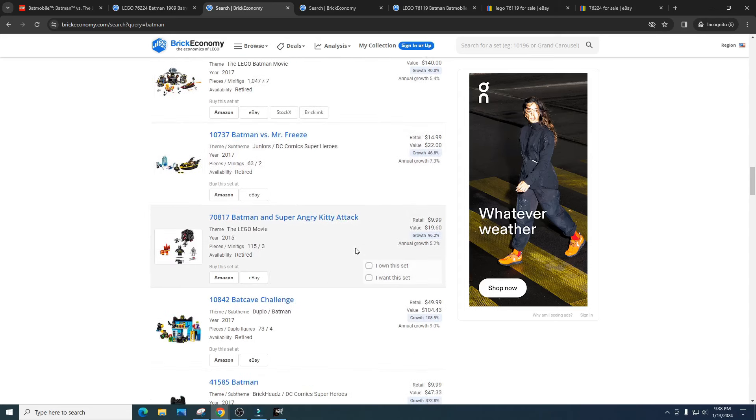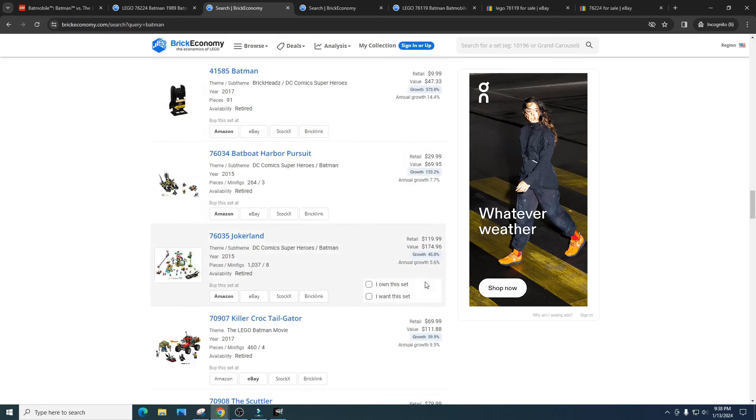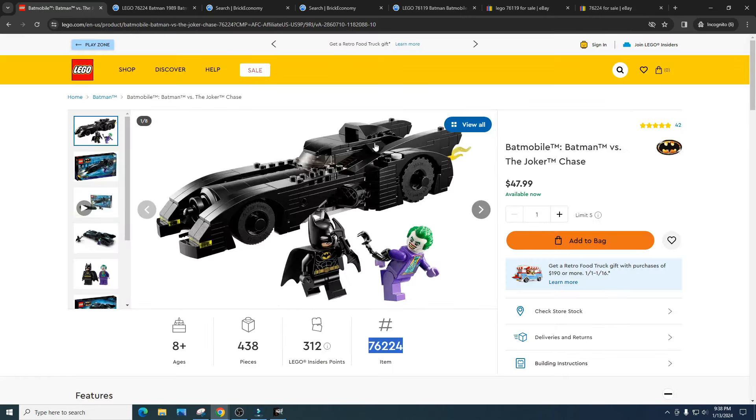Some of these sets have pretty decent gains. The Batcave break-in retailed for $100 with a value of $140. The Batman brick head retailed for $10 with a value of $47. But going forward I think a lot of the Batman sets will do bad, and this Batmobile I think will do okay.